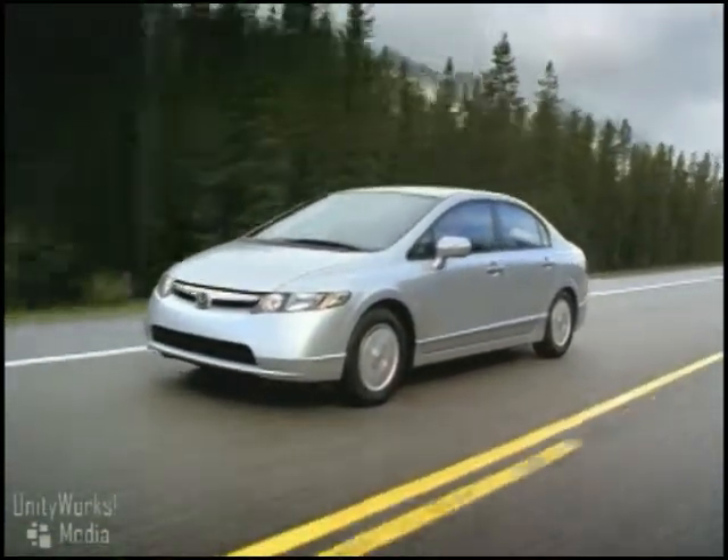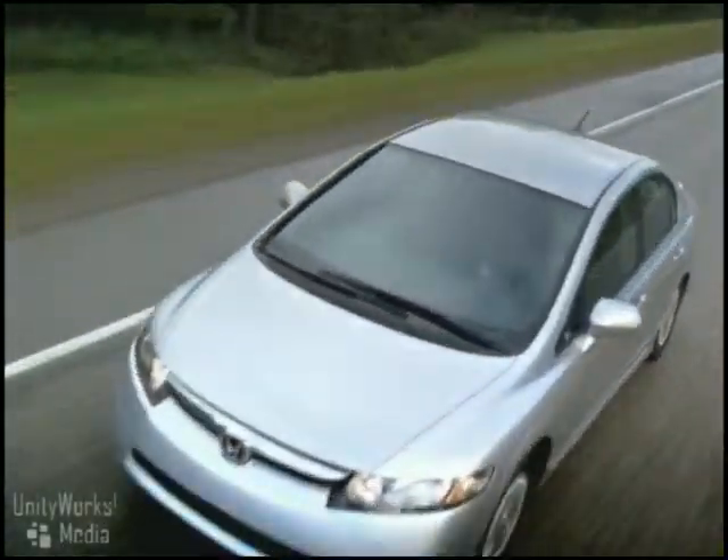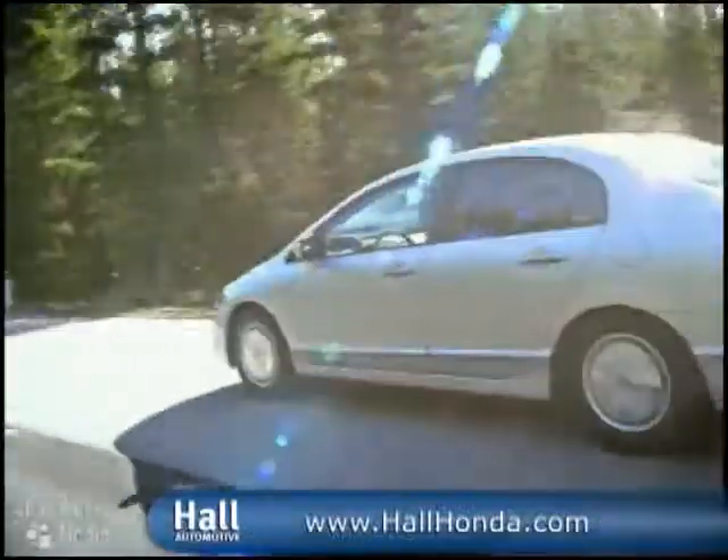We all benefit from the advanced technology partial zero emission vehicle rating, which is the most stringent emission standard achieved by a gasoline-powered vehicle in the US.